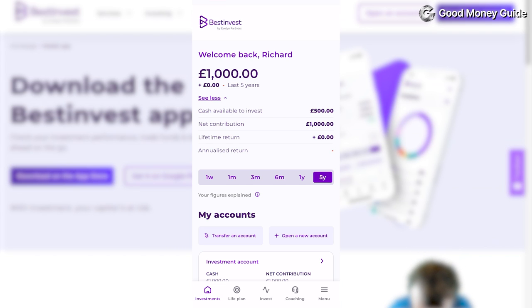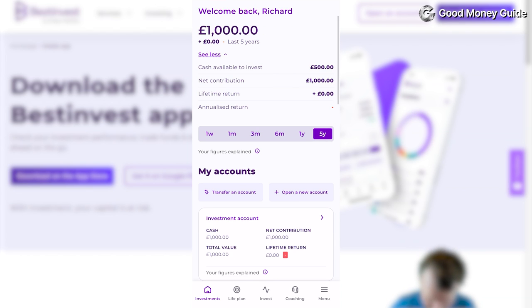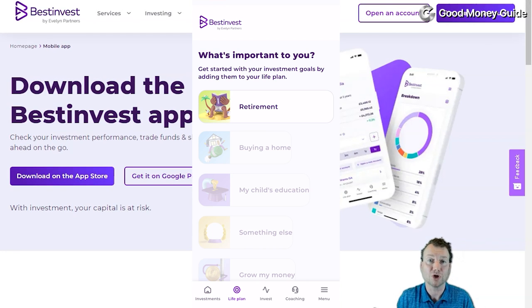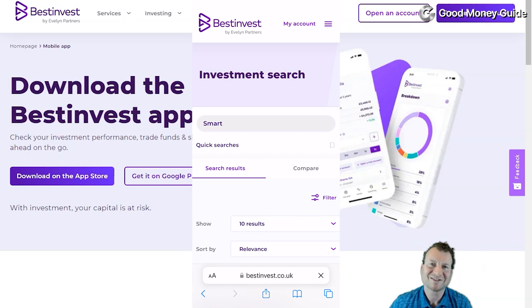The app is very much a replication of the website, but it means you can keep an eye on your portfolio and invest on the go without being in front of a computer. One interesting feature is life goal plans, where you can set a goal for an amount you need in the future — be it for retirement, buying a house, or a wedding — and they work out your potential future performance based on what's actually in your account versus just the overall market. To find the smart portfolios you have to search for them, which is not immediately obvious.